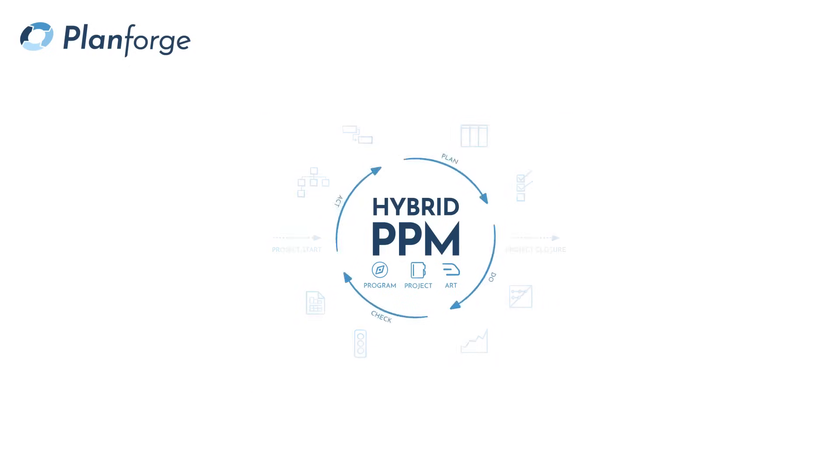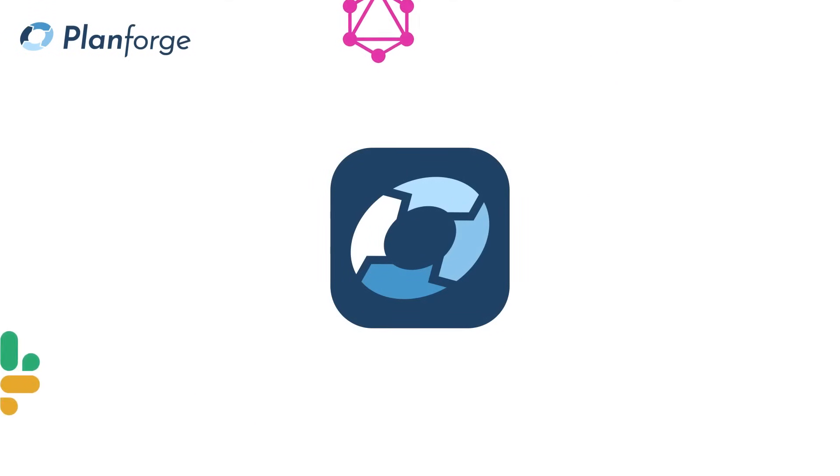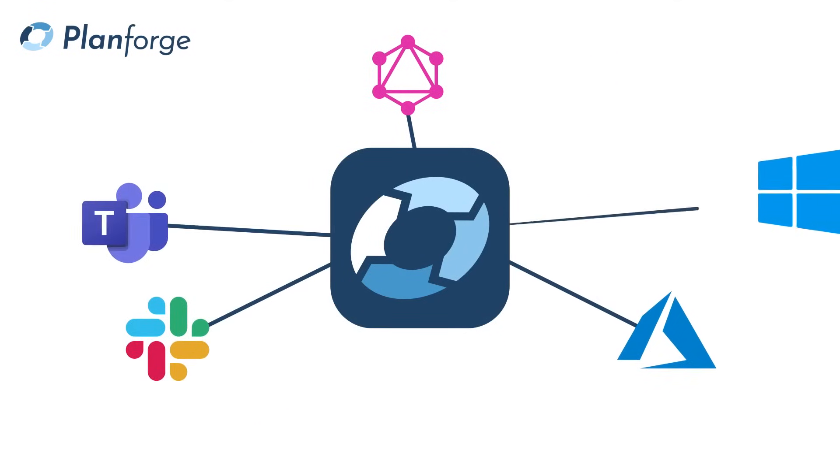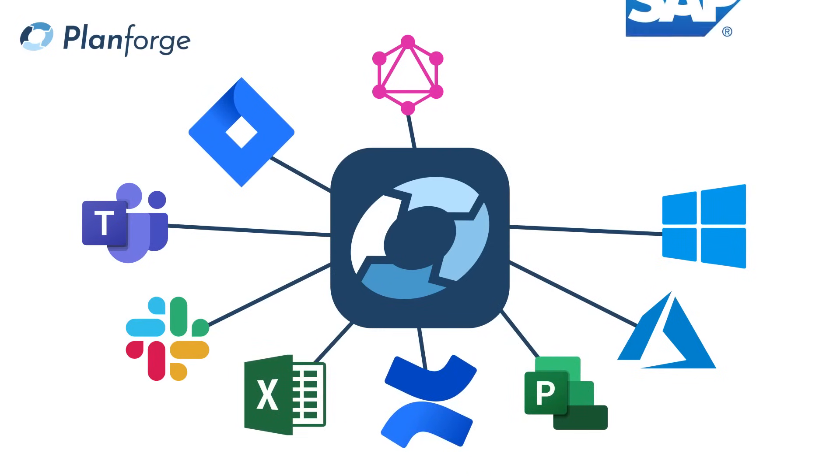You can extend PlanForge with additional functionality, which we call options, to meet your specific needs. You can even extend your existing business processes with powerful integrations to leading enterprise applications such as JIRA, Confluence or SAP.